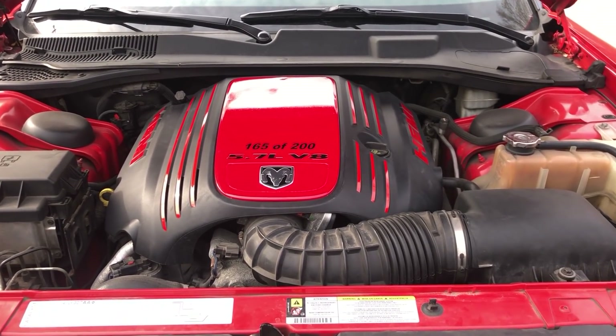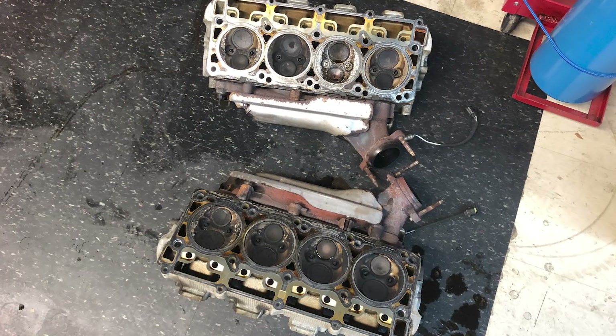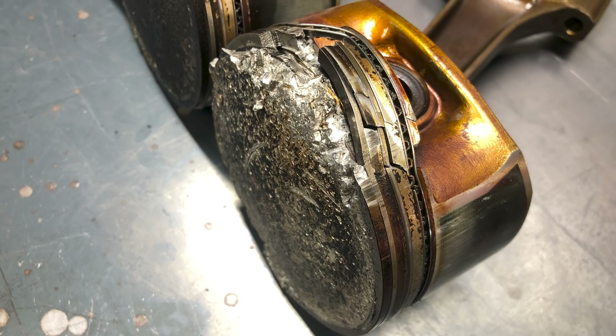So before the new engine is ready, today we're lifting the engine out of the car and then taking it apart to see what kind of damage was done to the cylinder heads, pistons, and even the block. So let's get into it.